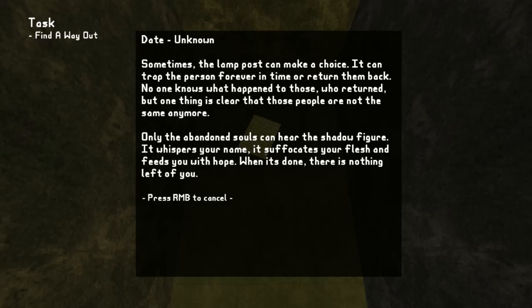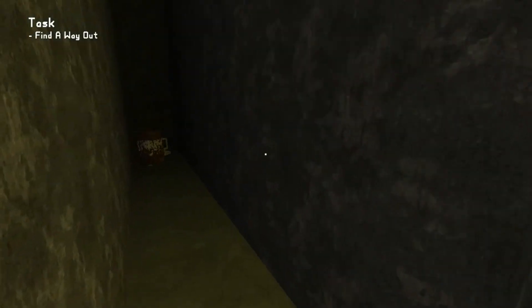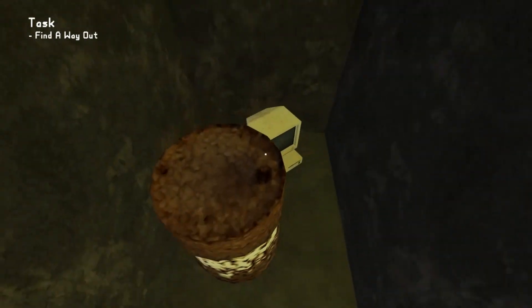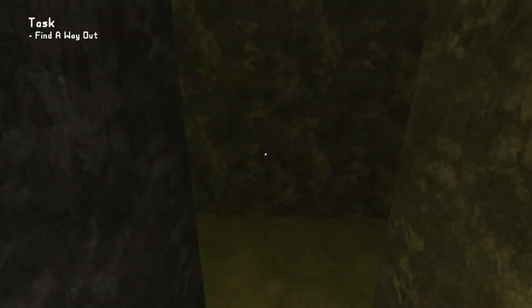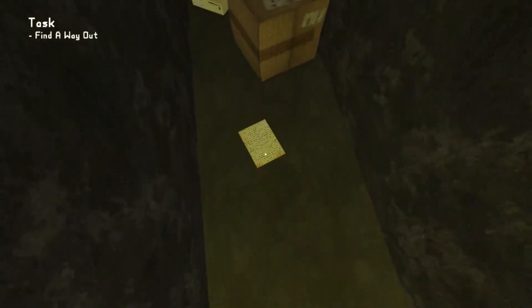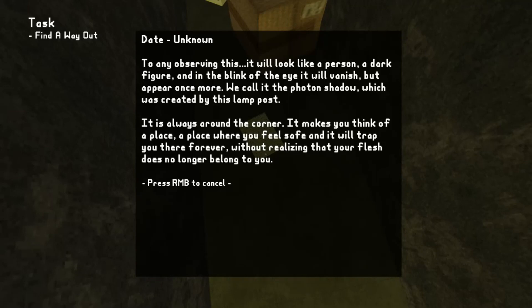Only the abandoned souls can hear the shadow figure. It whispers your name, it suffocates your flesh, and feeds you with hope. When it's done, there is nothing left of you. To any observing this, it will look like a person — a dark figure — and in the blink of an eye it will vanish, but appear once more. We call it the photon shadow, which was created by this lamp post. It is always around the corner. It makes you think of a place where you feel safe, and it will trap you there forever, without you realizing your flesh no longer belongs to you.